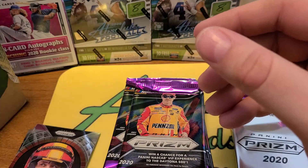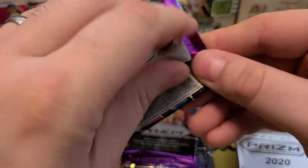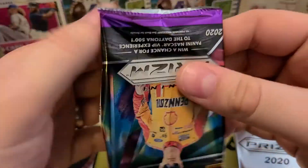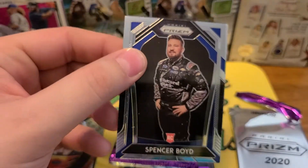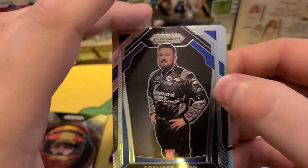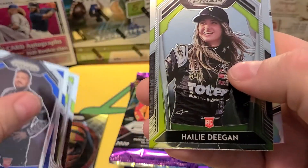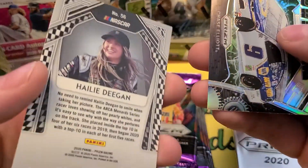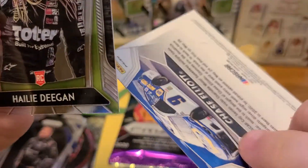Maybe I should have bought more. That's quite the first pack — I don't even know what to do here. We'll put that off to the side. Goodness gracious — autograph numbered out of 25! Then we follow that up with Spencer Boyd, and oh wow, we got the Deegan rookie card too!